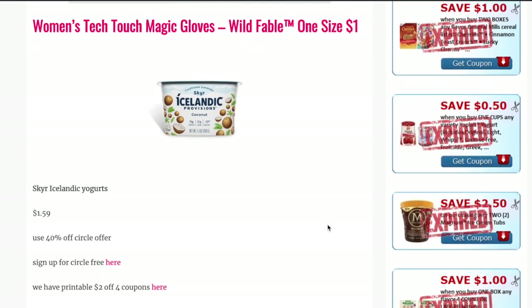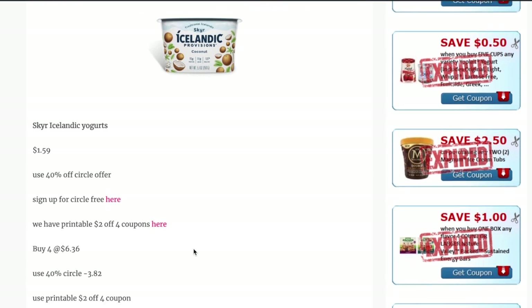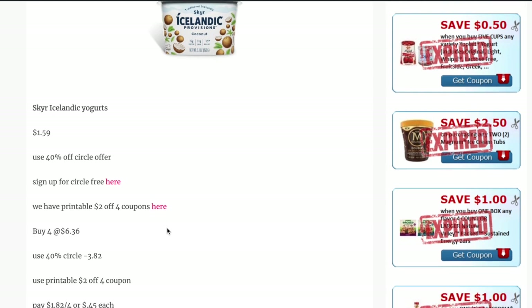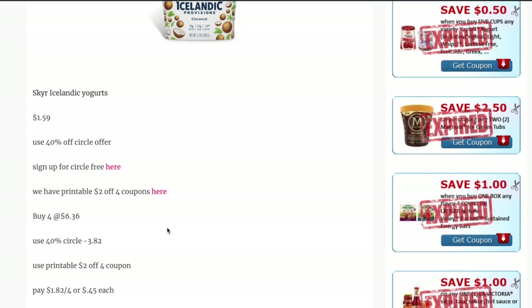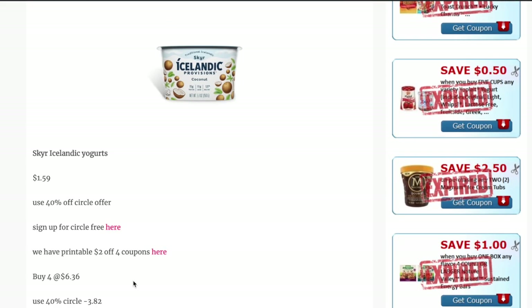Another fun find is on the Icelandic yogurt. These are priced at $1.59 each, and there is a 40% Target Circle offer. Target Circle is free to sign up for. On the Skyr website, there is a $2 off 4 coupon you can print. So if you buy four for $6.36, the 40% Circle offer takes $3.82 off, and then you use the printable $2 off 4 coupon — making them just $0.45 each after your Circle offer and coupon. A great little grocery deal!